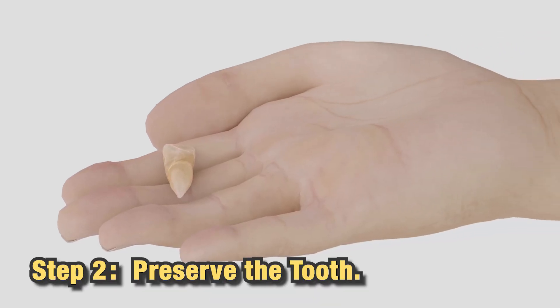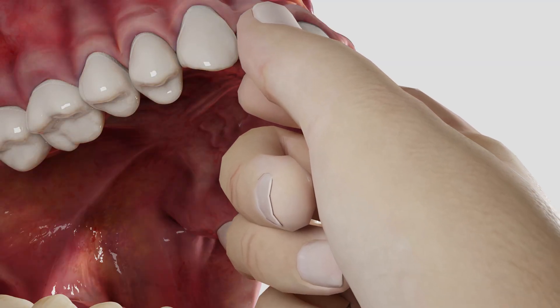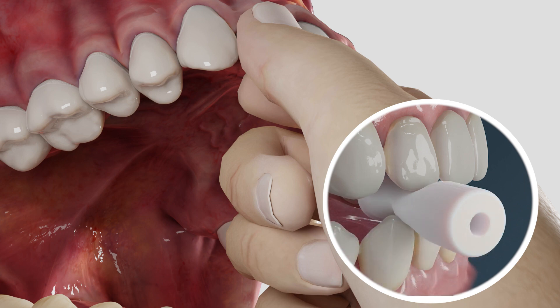Step 2: Preserve the tooth. If you can, reinsert the tooth back into its socket. Gently push it into place and bite down on a clean cloth or gauze to keep it secure.